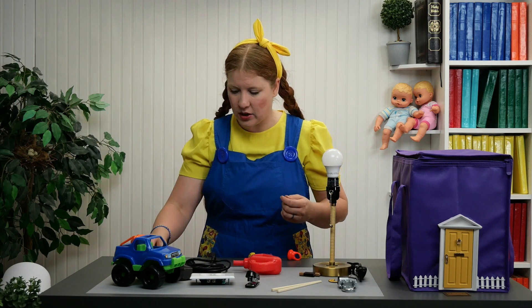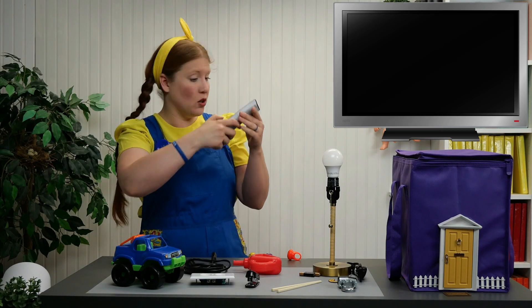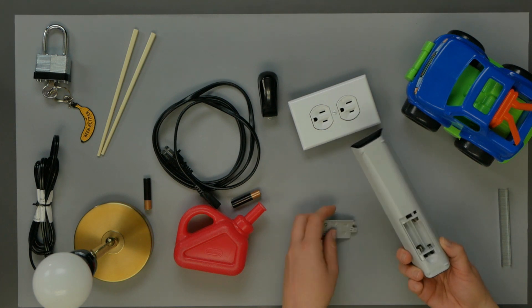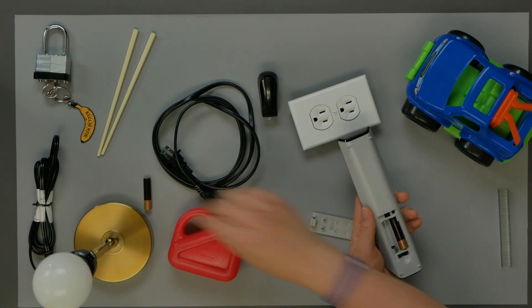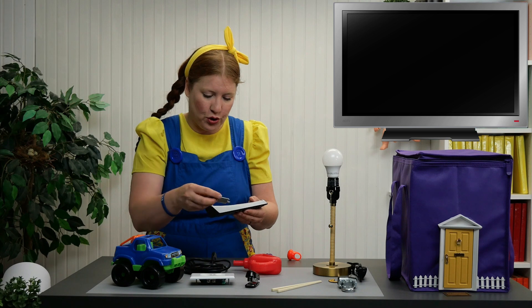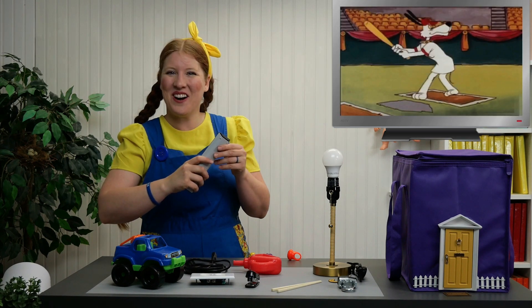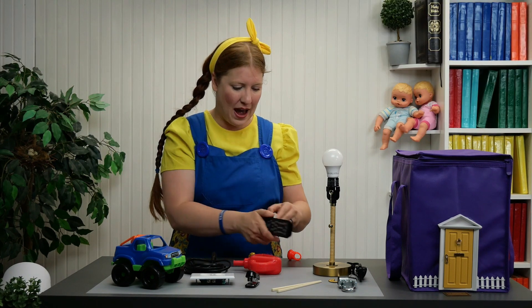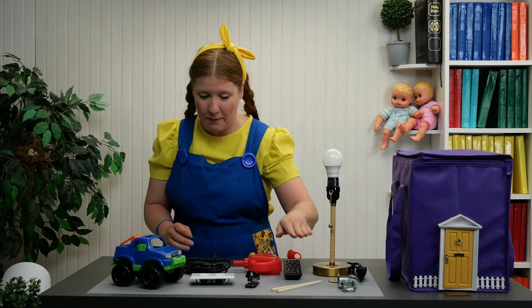All these things are items that have to have a match or they won't work. So let's see — the remote control doesn't work. Nope, nothing's happening. Wait, let's check — there's no batteries in it, pilas. So if we add the batteries into the control, el control remoto, now it works! So the control needs batteries, the lamp needs a bulb, the lock needs a key, the chopstick needs another chopstick.